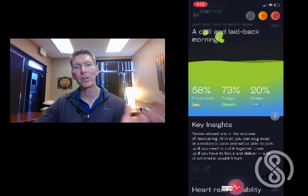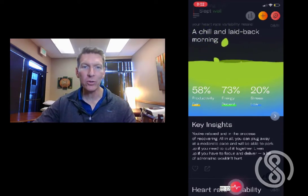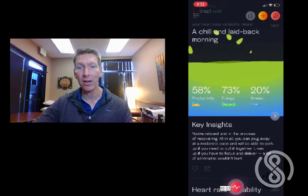My HRV has shifted. My autonomic nervous system is headed out of fight-or-flight back into rest and digest, and Weltery is now telling me that I've entered into recovery mode and the tank is beginning to fill back up again.